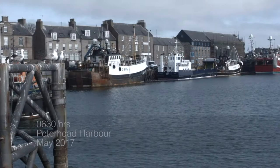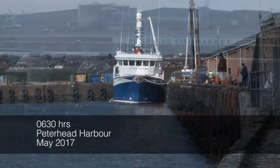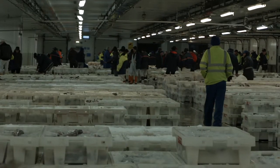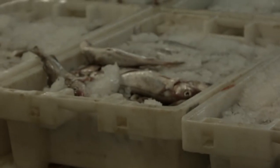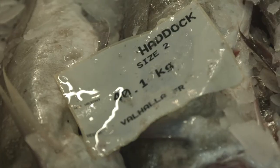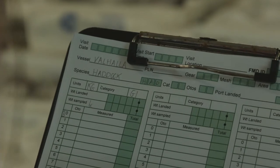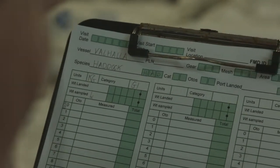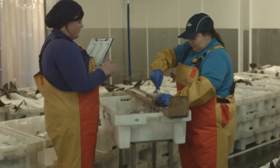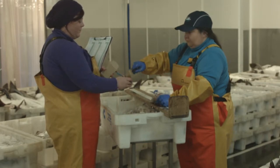Marine Scotland scientists sample at fish markets across Scotland. Fish are landed and brought to market, where scientists from Marine Scotland Science work at the fish market extracting samples from fish. This film shows what they are doing and the journey the data goes on when the samples leave the fish market.